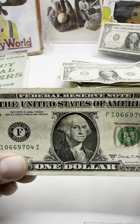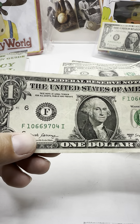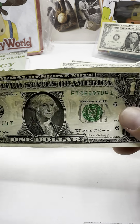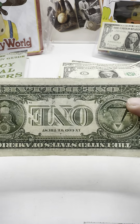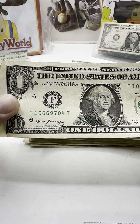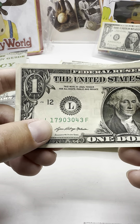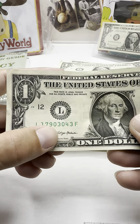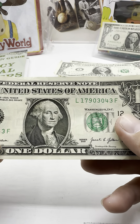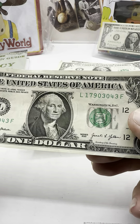9704. I better stop talking so much — if I miss something I'll be pissed. 1790-3043. Let's see... nothing there, but it's a beautiful bill though.